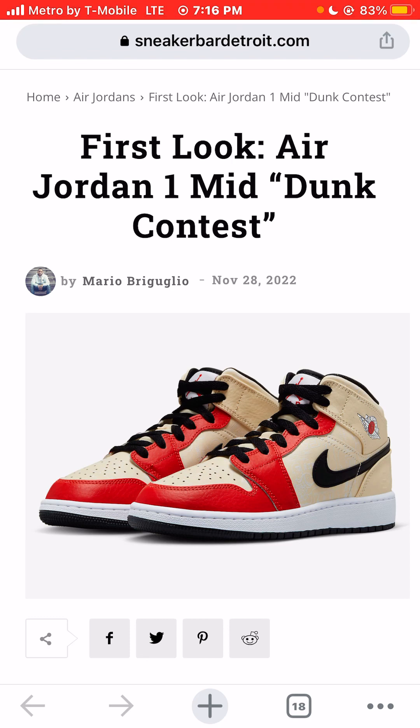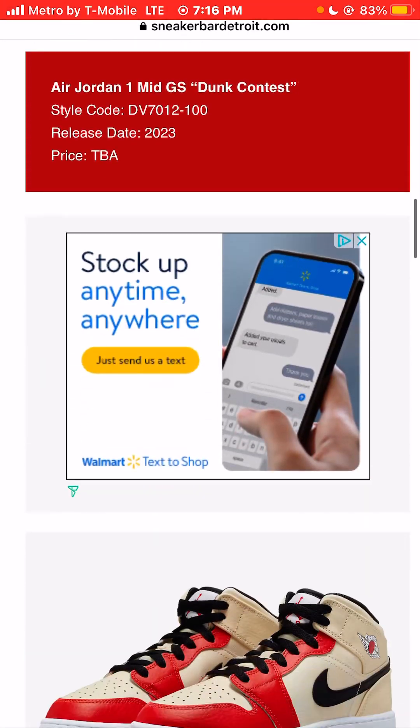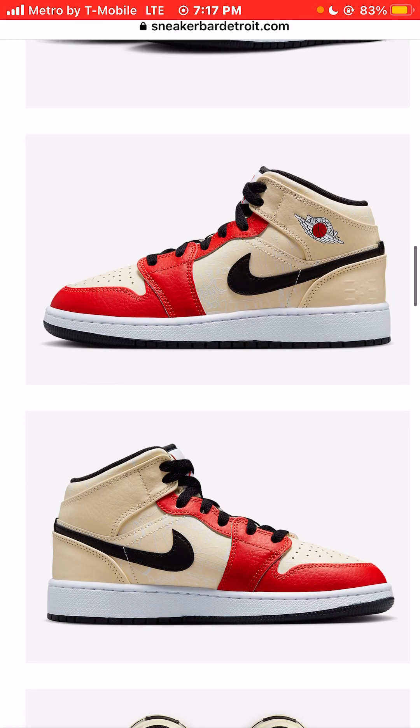These should be dropping sometime in 2023 — we don't know if it's early, mid, or late in the year. I think these are going to be pretty hard to find. I like them and I would definitely buy these sneakers. I'm Jason, the world is yours. Today we were taking a look at a very, very dope sneaker — the Air Jordan 1 Mid Dunk Contest Sneaker Colorway. Hit the like button, hit the subscribe button, hit the $1 donation button, and please tune in to the next video on this channel. Thanks a million for watching.